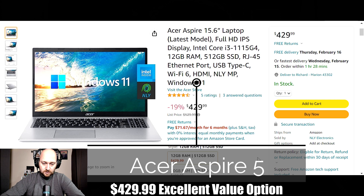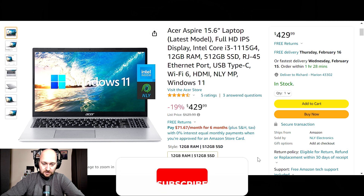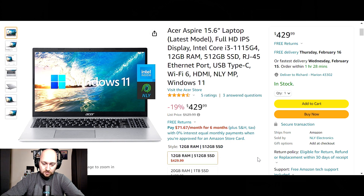Next we have the big brother — the Acer Aspire 5. This is a 15.6 inch full HD screen at 1920 by 1080p, backed by a 512 gigabyte solid state drive. This has a whopping 12 gigs of DDR4 RAM, also powered by an 11th gen Intel Core i3 1115 G4 processor — a dual core processor capable of speeds up to 4.1 gigahertz.